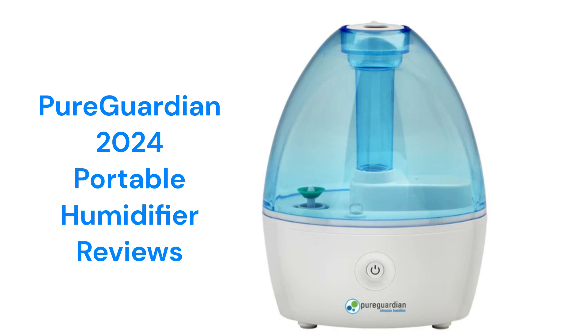This brand is from Lasko Products LLC, and the humidifiers can be purchased directly through their website or Amazon store, but their guarantee is not very good when compared to other brands.